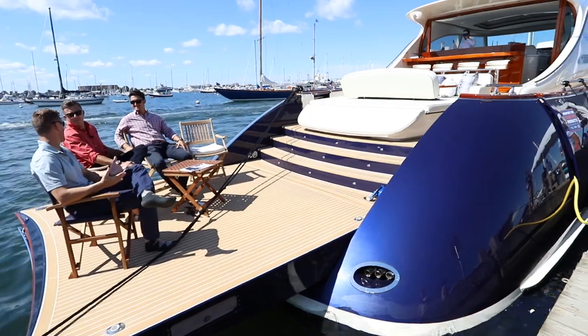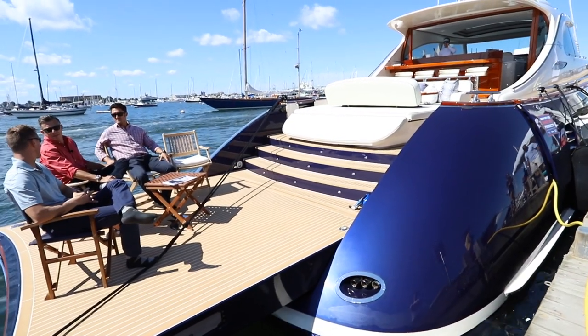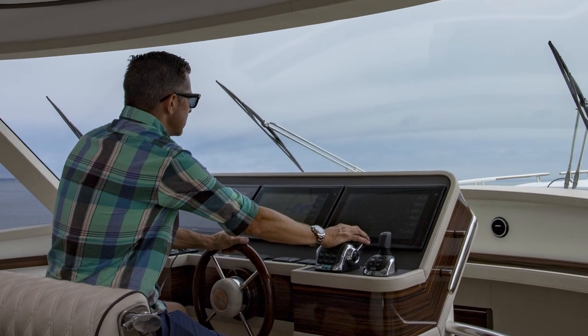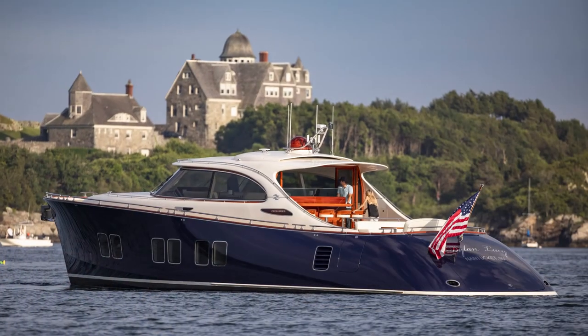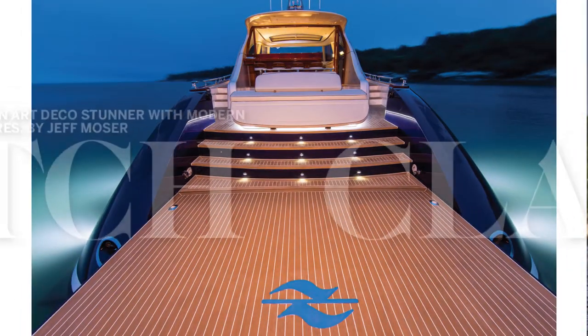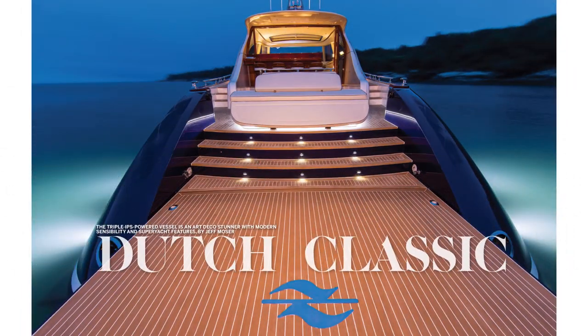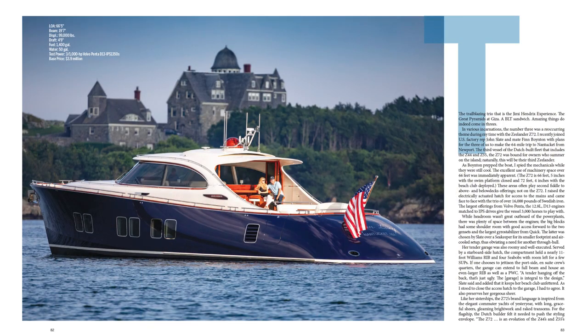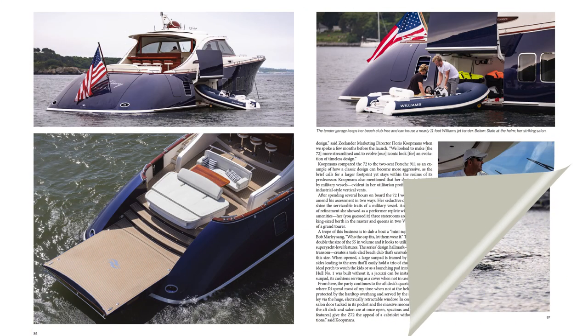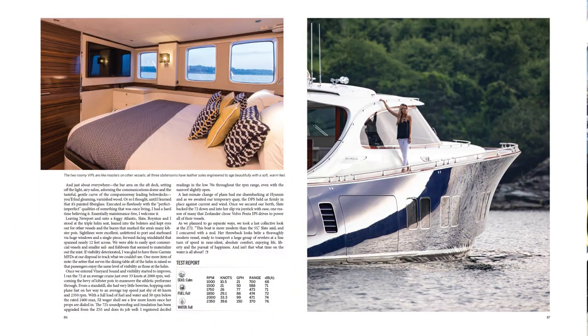Even though this is debuting to the world today, Jeff, you've already been there, done that, got the t-shirt. I sure did. I was on this boat in June and we ran it from here in Newport up to Hyannis — it was an excellent trip. What was that like? 40 knots wide open, a really nice 33-knot cruise with the cabin doors closed and the windows shut. One of the quietest boats I've been on — registered right around 70 to 72 dB.